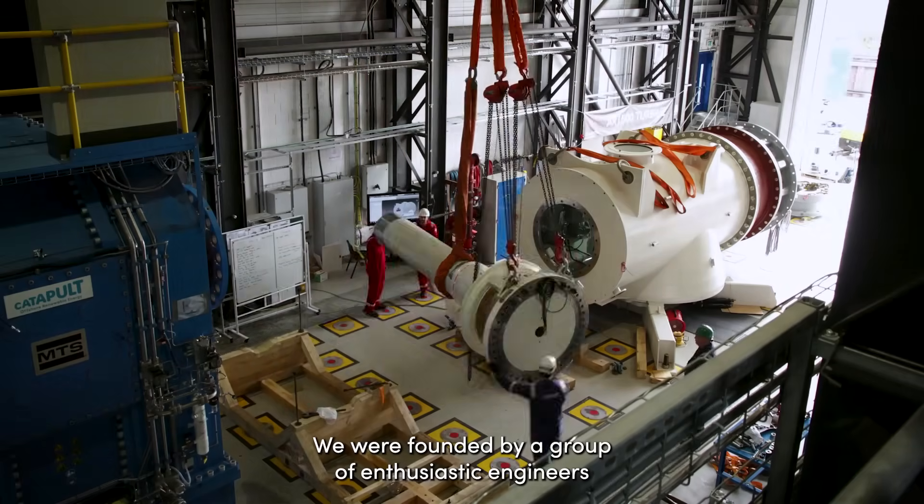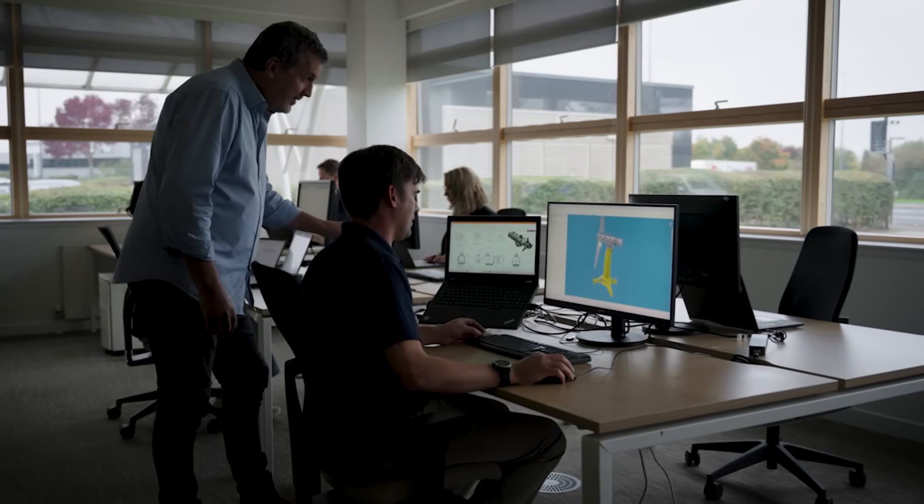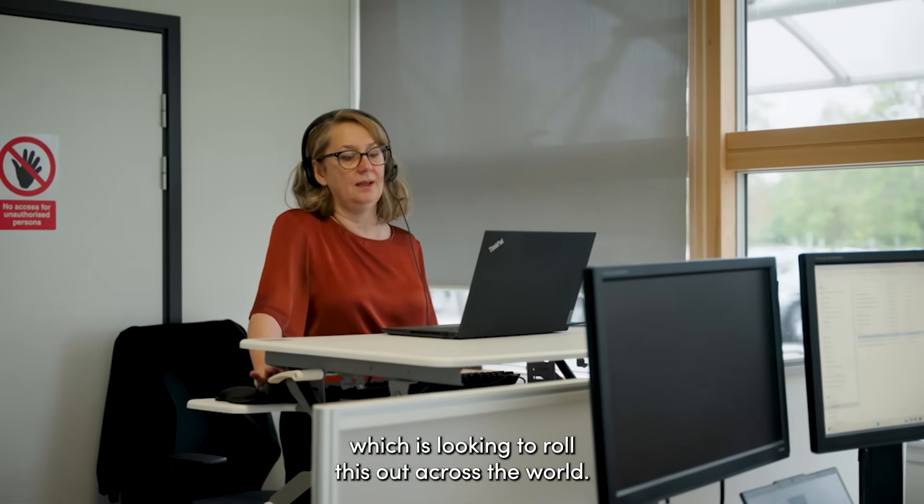We were founded by a group of enthusiastic engineers to deliver clean, reliable, renewable power. And that's grown into a commercialised business now which is looking to roll this out across the world.